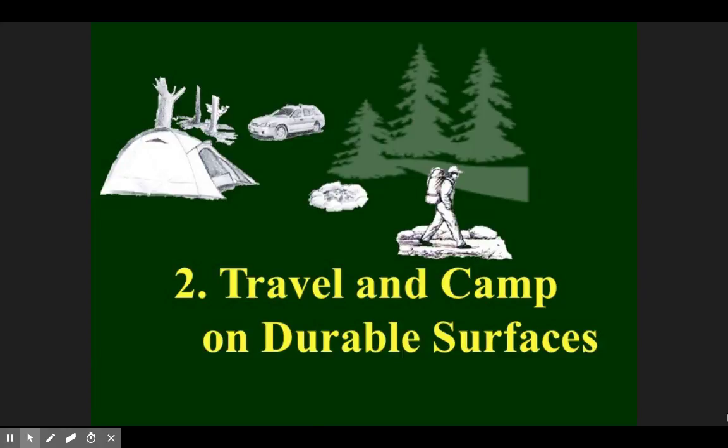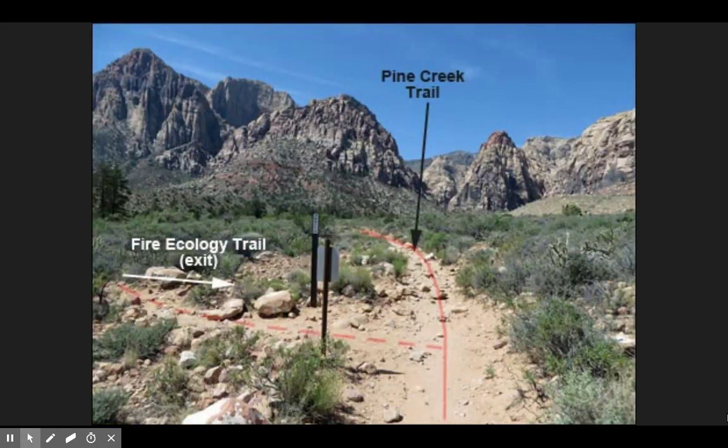Traveling and camping on durable surfaces — those of you who've been out to Red Rock before know the trails are pretty well-marked and durable. We want to stay on them for a variety of reasons: the native vegetation in the desert is very sensitive to being stepped on and takes years to grow back given the lack of water. Also, certain animals like scorpions and rattlesnakes live under rocks or bushes, so we want to stay on the trail as often as possible.